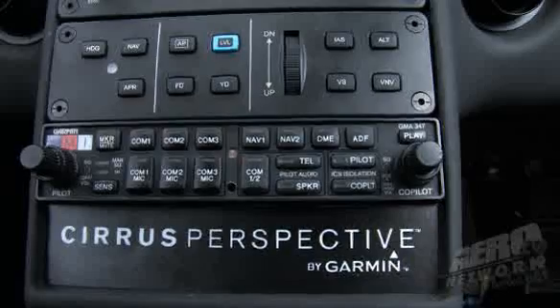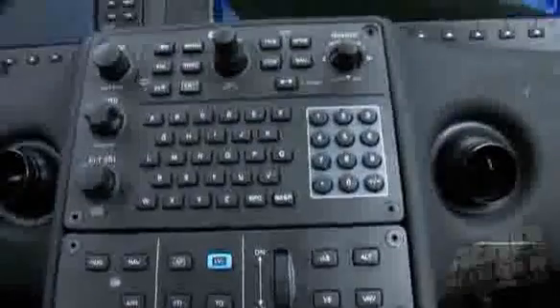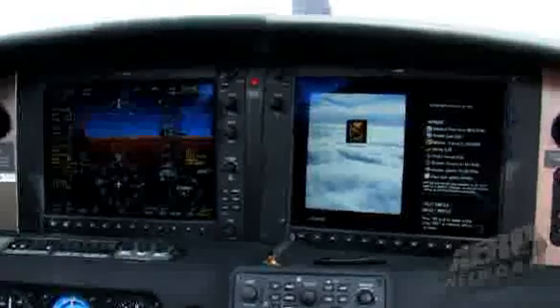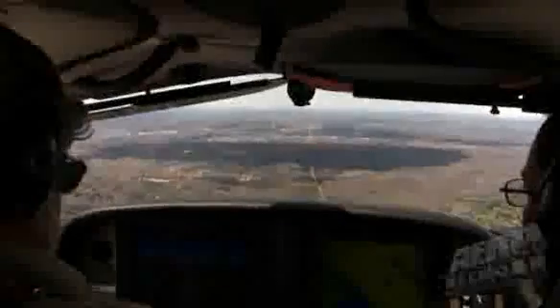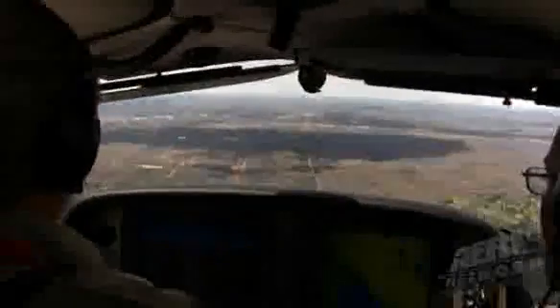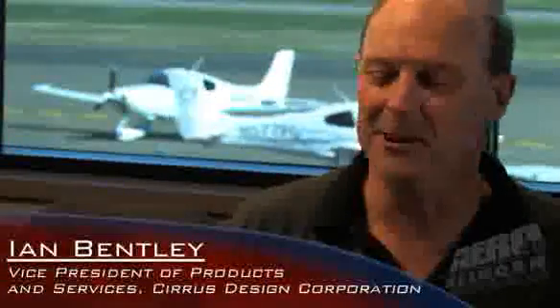With the Perspective avionics, we've taken a step beyond anything else available right now — that's the 12-inch screens. Bigger is better; that's why VFR flying is so easy when you look out the window — you've got this great big horizon out there. The 12-inch screens are 35 percent bigger than the 10-inch screens.